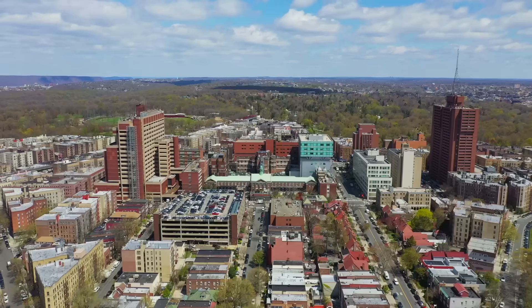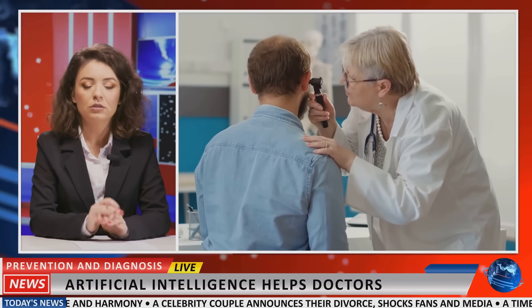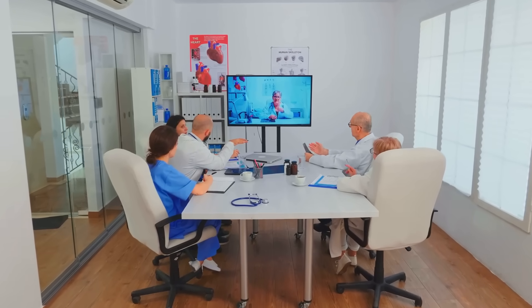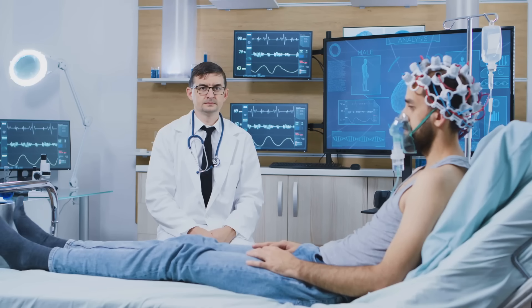Hey everyone, Dr. Mike here. The healthcare landscape is changing faster than ever. AI is leading the charge, revolutionizing how we deliver healthcare. I know what you might be thinking — AI sounds expensive and risky — but AI isn't a futuristic fantasy anymore. It's here, evolving rapidly, and can truly revolutionize healthcare. Let's explore how AI can streamline your workflow and improve patient care.